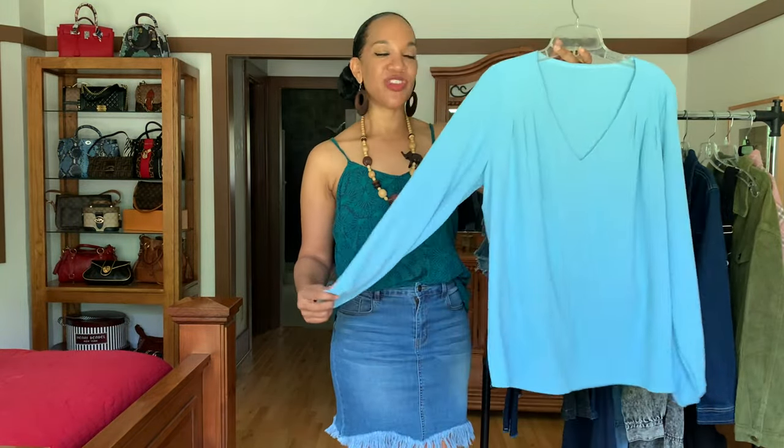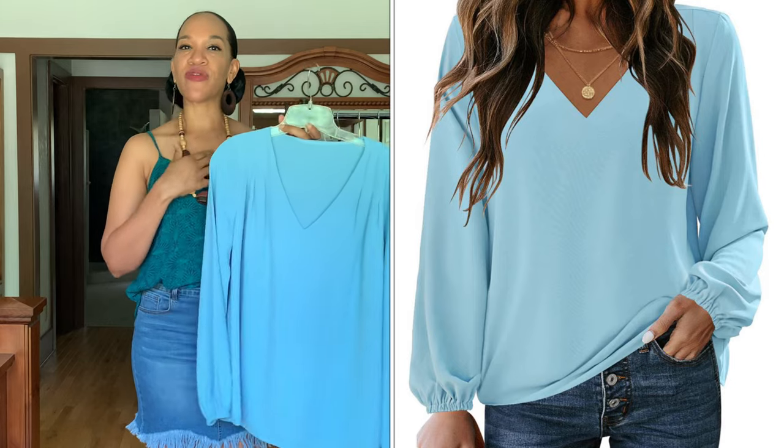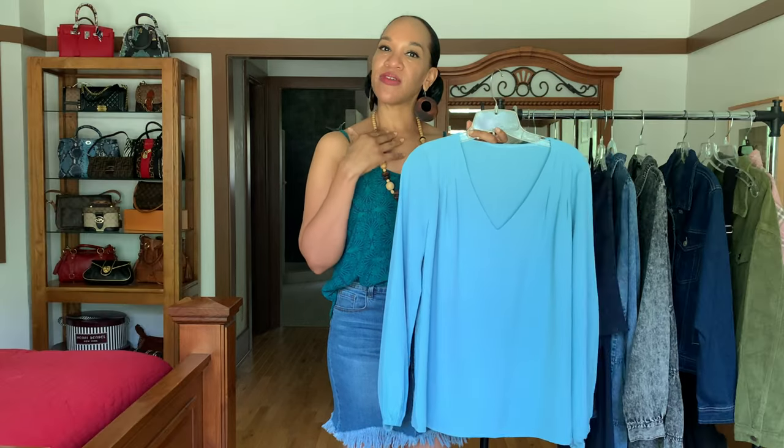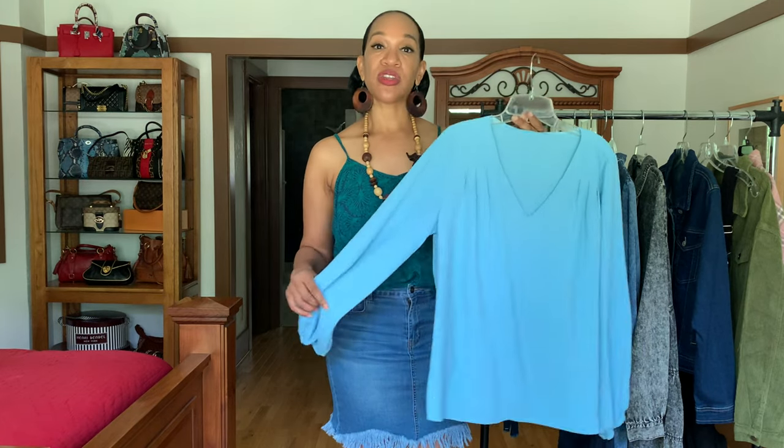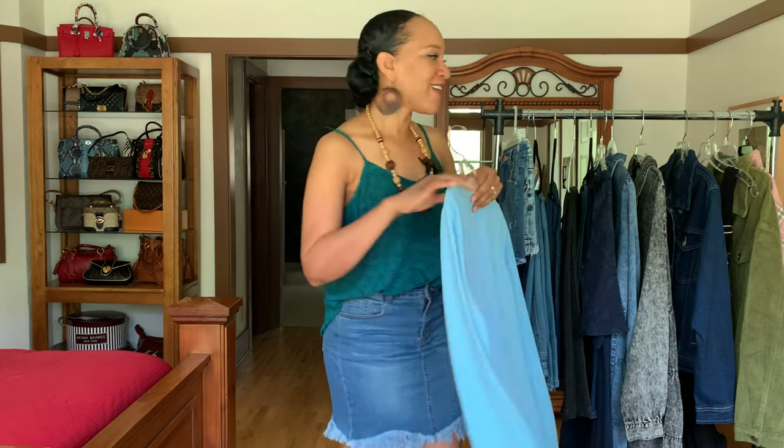The next item is this light blue dressy-style blouse. I like that it has elastic in the sleeve and a V-neck, so you can show off cute little dainty jewelry. You could do a half tuck into some jeans and wear a cute little shoe for a dressy casual look, or you could dress it up and wear it with a skirt. Because I have so many pieces, I'll only be styling each one way, or this video will be way too long.